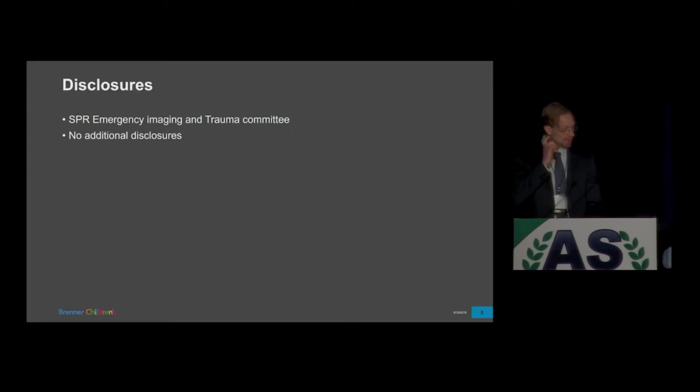No disclosures other than I want to give a quick plug — I work for the SPR Emergency Imaging and Trauma Committee, so if any of you are members of SPR and are interested in the committee, just look out for us. No financial disclosures.